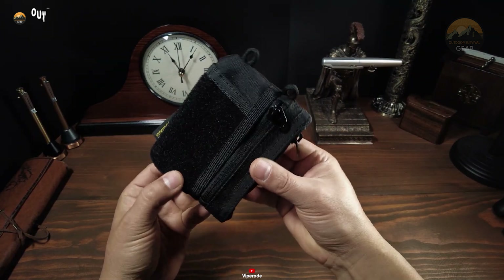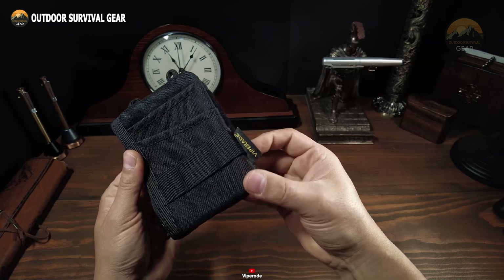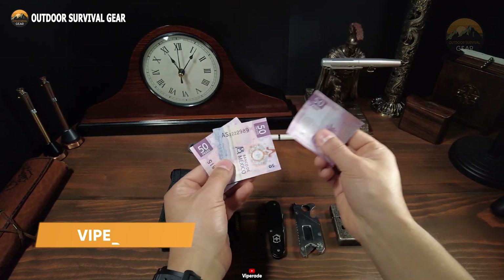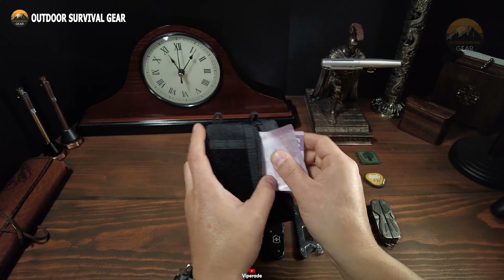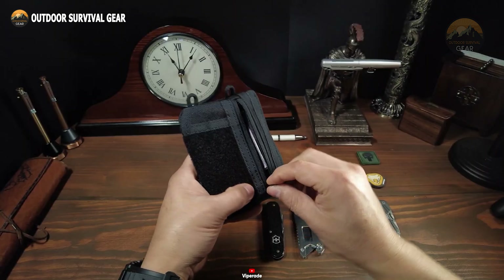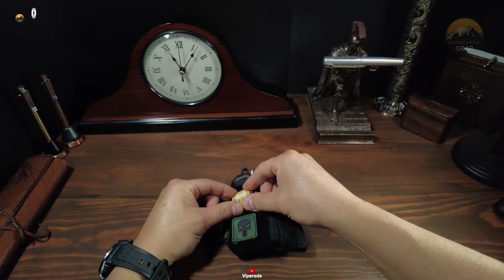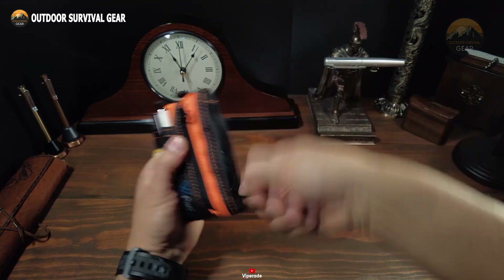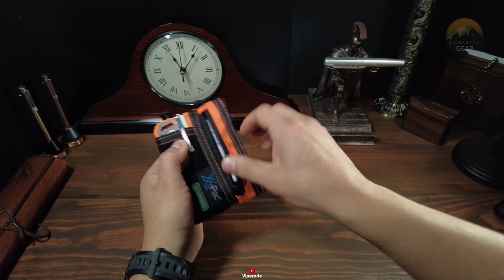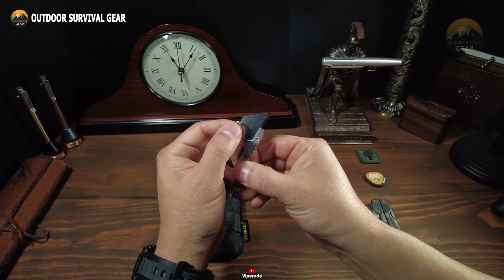As a regular EDC gadget user, you might struggle to keep your essentials organized in a single pocket — they either fall out or barely fit inside. To address this, we've introduced the Viperade VE18S small EDC pouch made from high-quality 500D polyester fabric. This pouch is versatile, durable, and compact, making it an excellent pocket organizer. It features YKK zippers for a smooth zipping experience. Designed to meet a variety of daily needs, it can be used as a shoulder tool bag, coin or card purse, or phone or notebook holster. It also includes two MOLLE webbing straps, enhancing portability and functionality by allowing attachment to other gear.